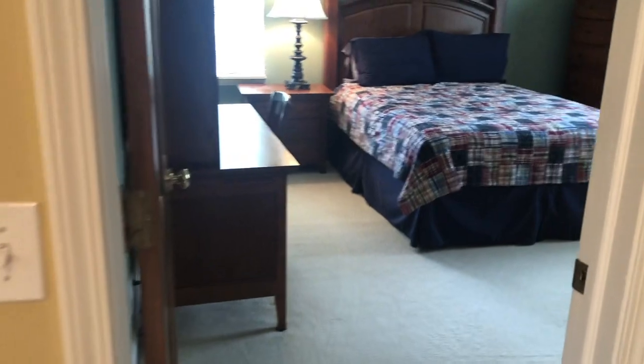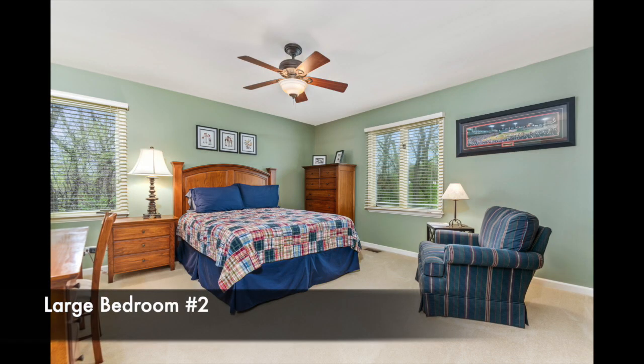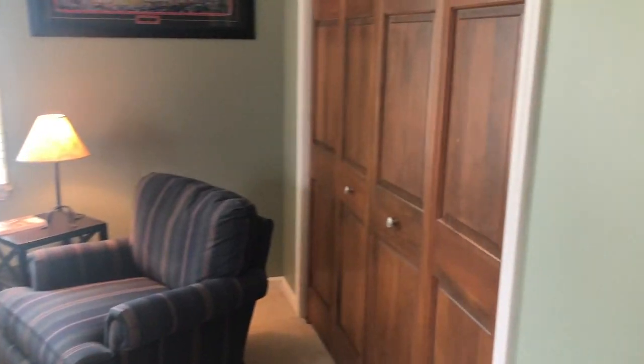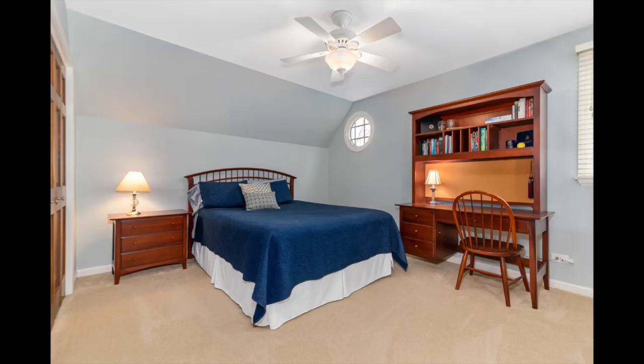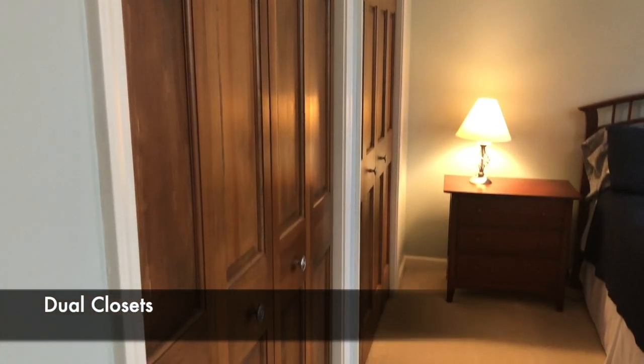There's another linen closet out here — lots and lots of storage in this home. There's a nice big bedroom with a ceiling fan and closet to the right. Here's another good-sized bedroom with all the windows and lots and lots of closet space.